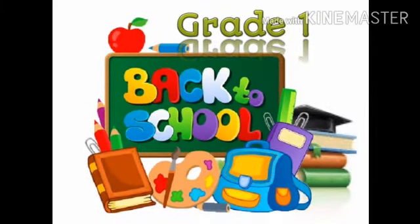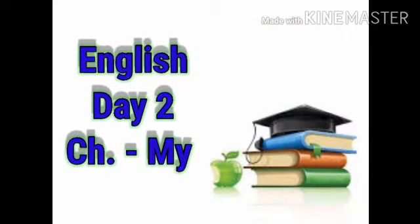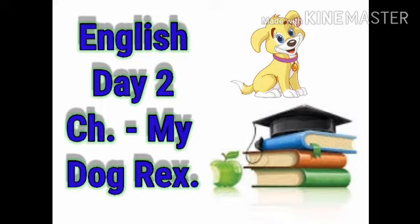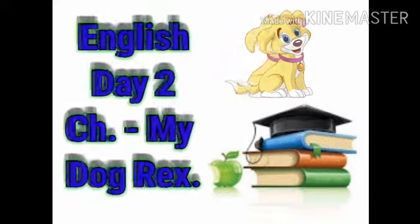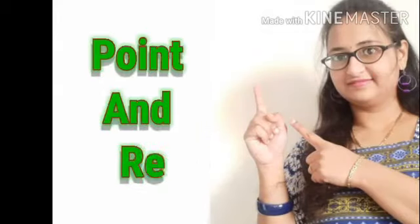Good afternoon students. This video is about English subject day 2, and our chapter is 'My Dog Rex.' Let's start with the story of Rex. Point to the line and read after the teacher.